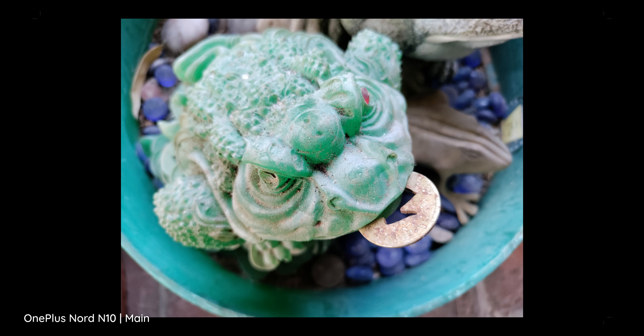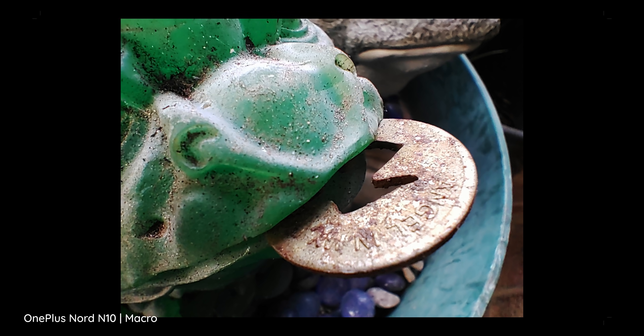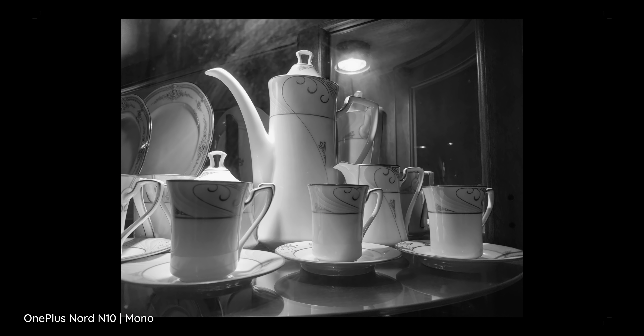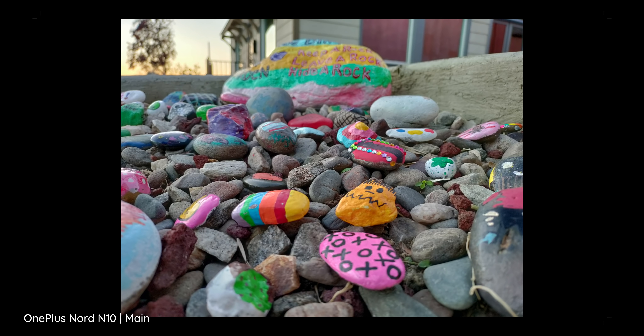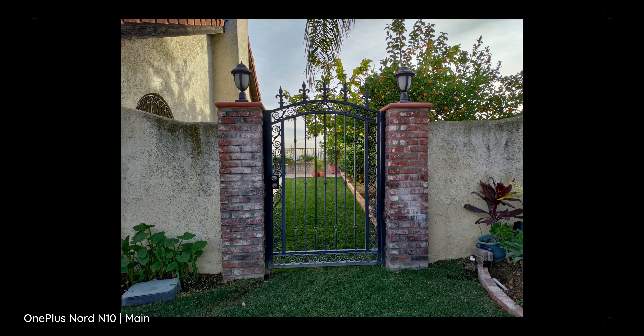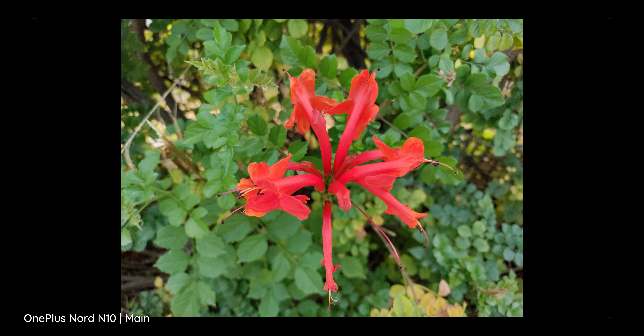The other two cameras include a macro sensor that lets you get close up, and then a monochrome sensor at 2MP, so its ultimate usefulness is a little bit questionable. Maybe it's nice to have these extra sensors, but I'm not too sure how often they would actually get used. At least the main sensor is pretty good, so you'll probably end up sticking with it and leaving the extras aside.